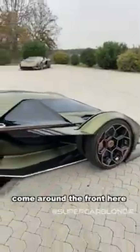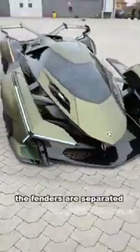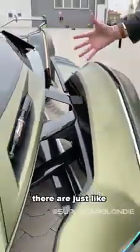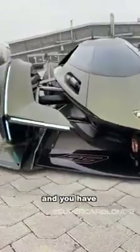Come around the front here. This, to me, is the best view. Look how the fenders are separated from the body. Look at all of the — oh my goodness — pieces everywhere. Look how low it is here to the ground. Carbon fiber front lip, and you have special racing suspension here.